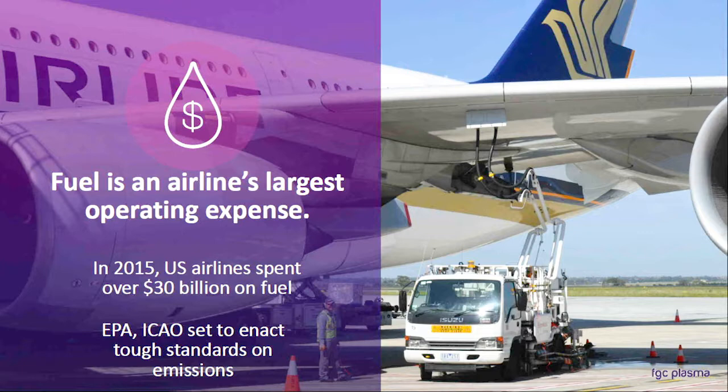It turns out that it is a really big problem. Airlines spent $30 billion on fuel in 2015. Obviously, fuel prices have gone down a little bit, but it's still their largest single operating expense. So they're really sensitive to it, and because of that and regulatory pressures, there's a lot of motivation to make both airplanes and engines as efficient as possible.